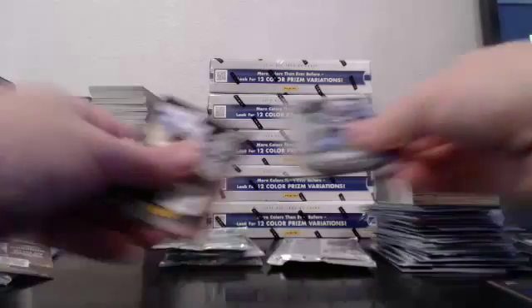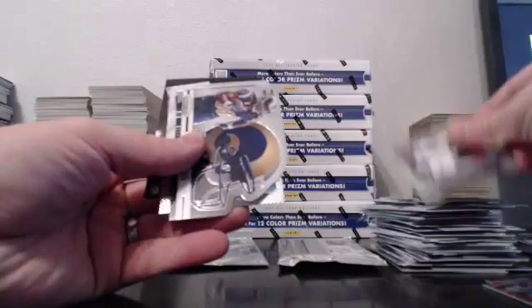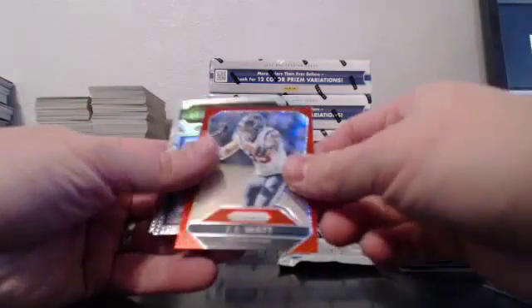If we can hit a low-numbered Mariota it would be just peachy. Perryman prism. Red Freeman. We've got Gurley. Red JJ Watt — JJ Watt out of 99.